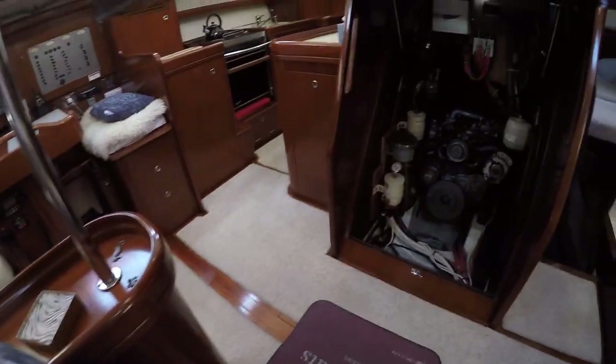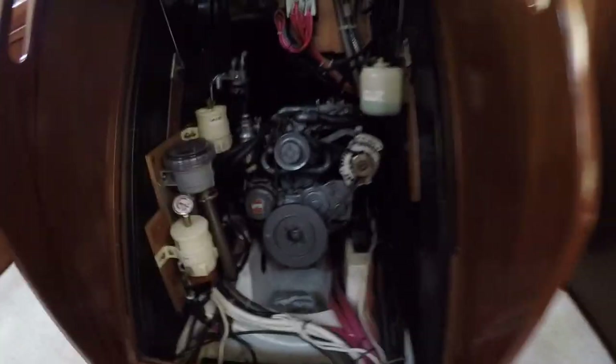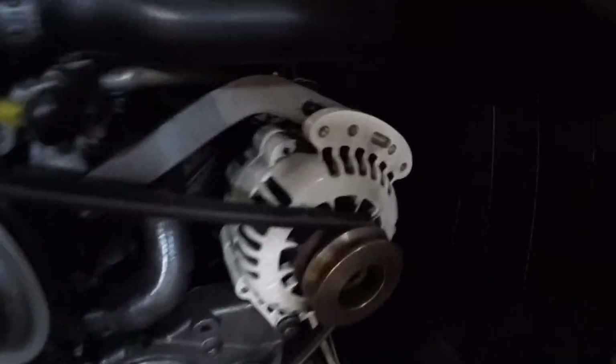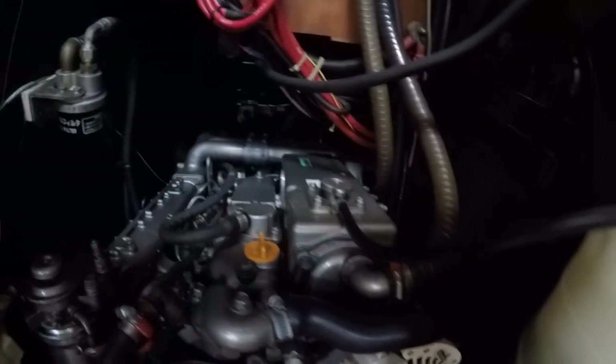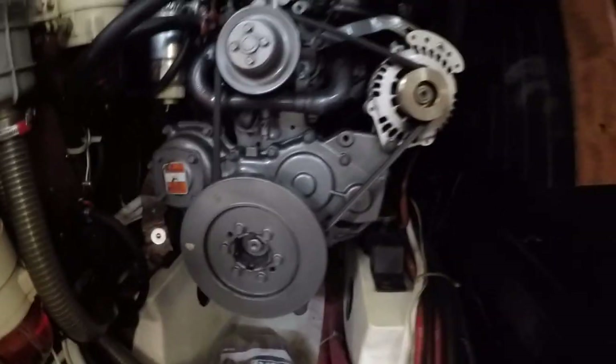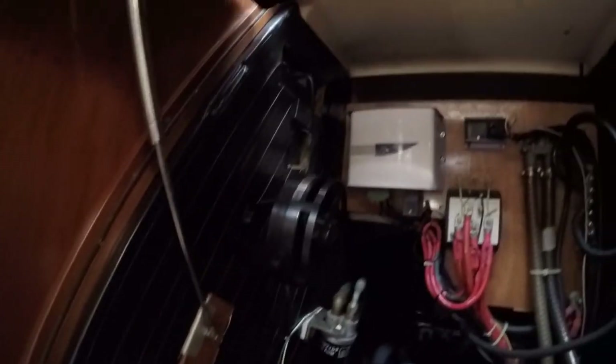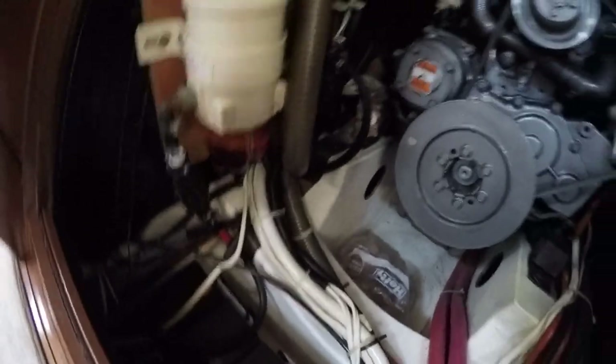Let's take a look at the engine. This is the 100-horsepower Yanmar with around 2,900 hours, but it's in excellent condition. It has a Balmar high-output alternator and as you can see it's very well maintained. There are Racor fuel filter water separators on both the genset and the main engine, and part of the AGM Lifeline battery bank is also accessible here.